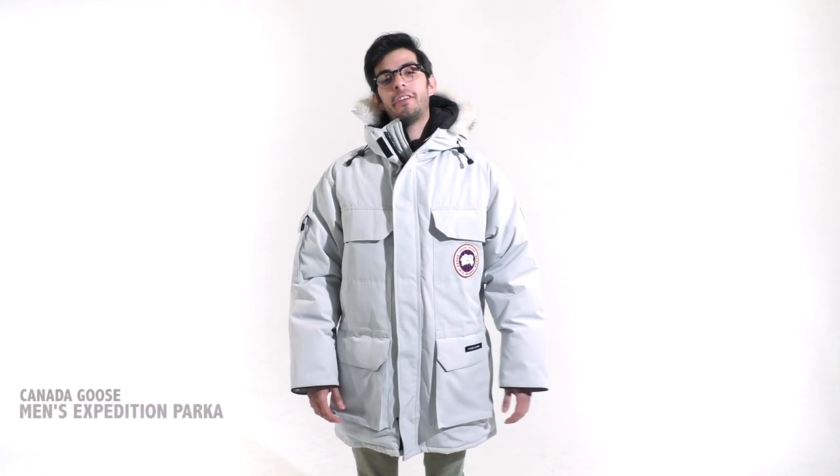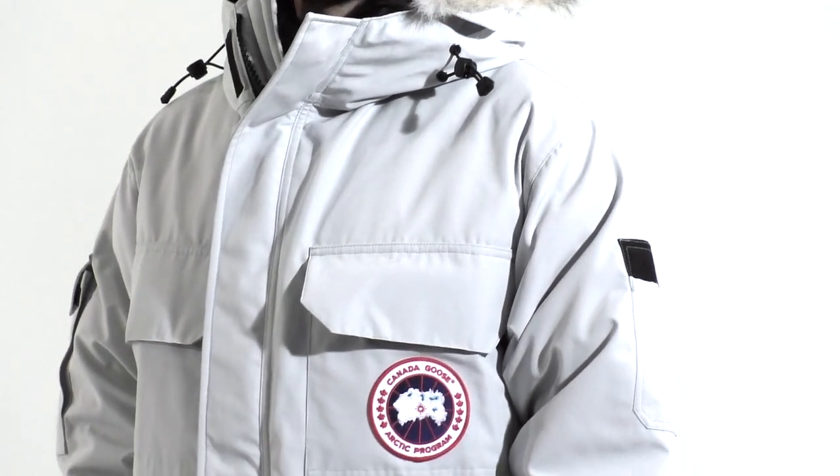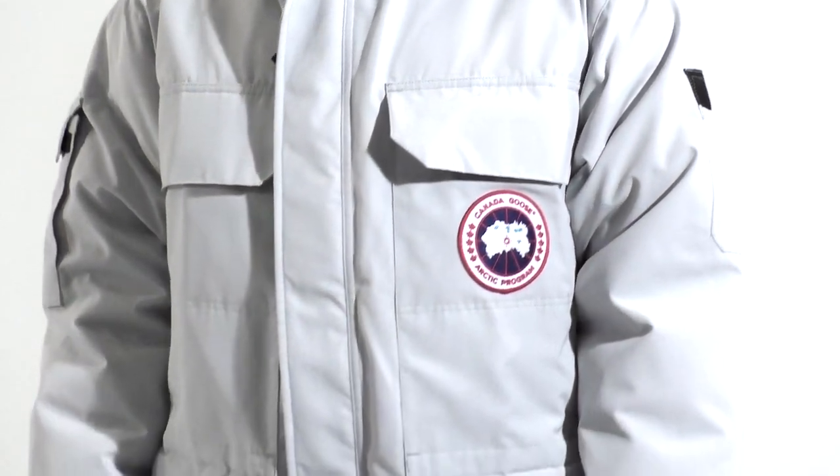Hi, my name is Luis with St. Bernard, here to talk to you about the Expedition Parker from Canada Goose. This jacket features a TI of 5, ranging from negative 30 degrees and below.